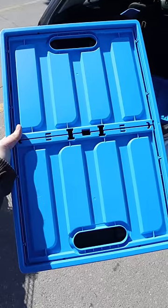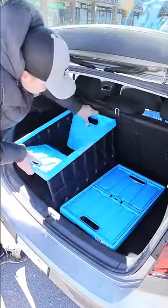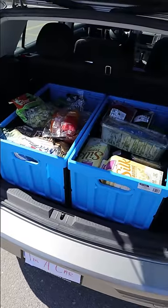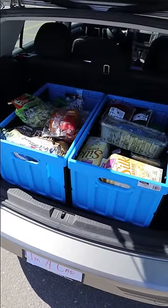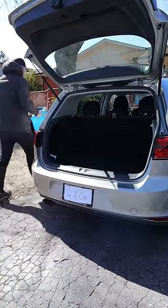This is a collapsible storage bin that when folded up takes up very little space. Place them side by side, fold them up and out, and you can now load up to 100 pounds directly into each of the bins. When you do get back home, simply carry everything inside.